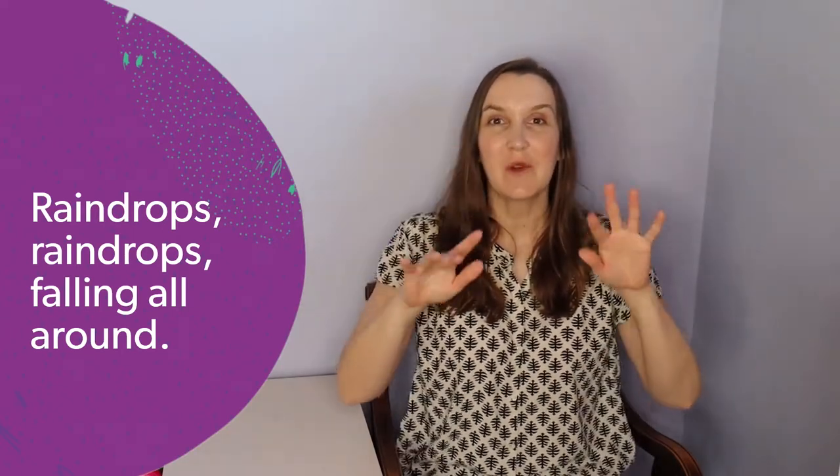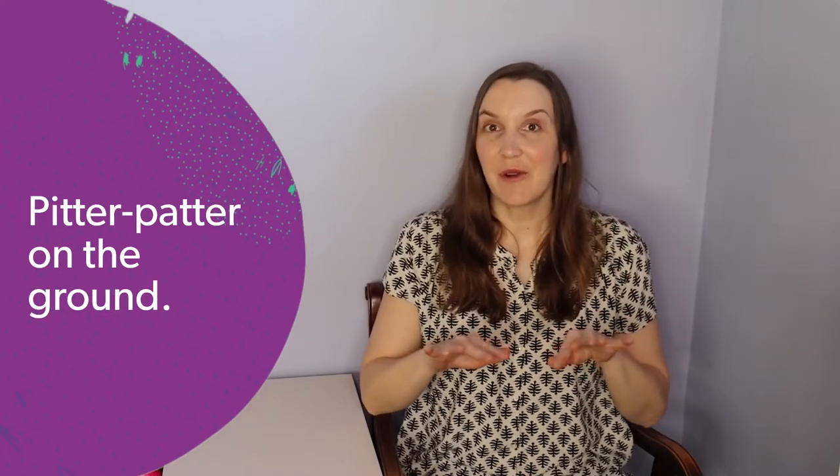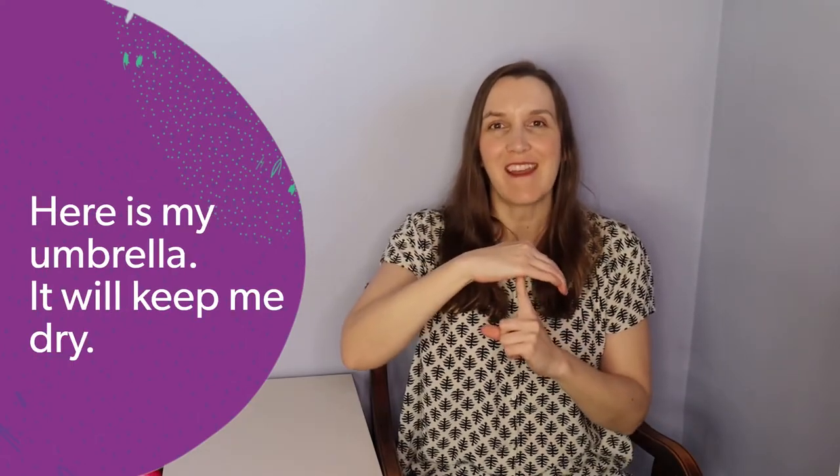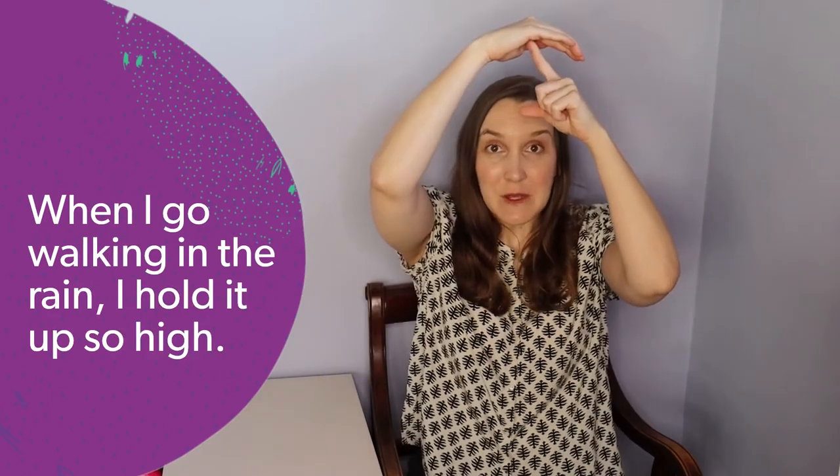Raindrops, raindrops falling all around. Pitter-patter on the rooftops, pitter-patter on the ground. Here is my umbrella, it will keep me dry. When I go walking in the rain I hold it up so high.